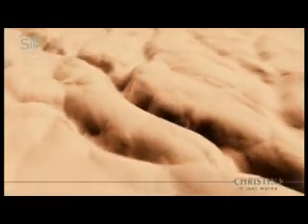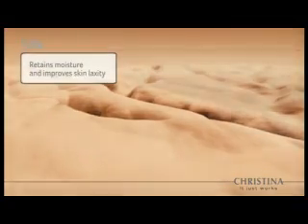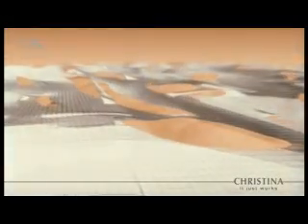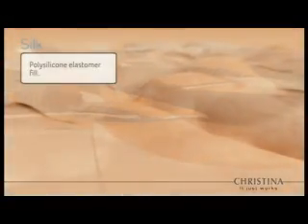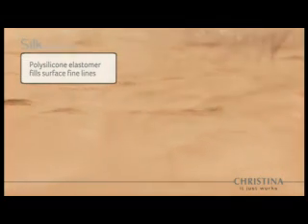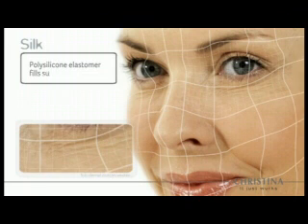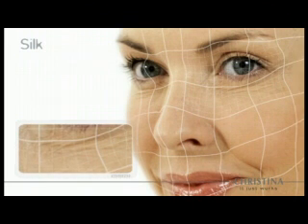Silk uses an innovative approach to reduce the signs of aging. An extracted silk protein matrix dissolves into the epidermis, retaining moisture, encouraging microcirculation, and tightening laxity between skin cells. On the skin surface, a polysilicone elastomer fills in fine lines, creating the appearance of silky smooth skin. Silk is the ultimate natural skin lifting for special occasion pampering.